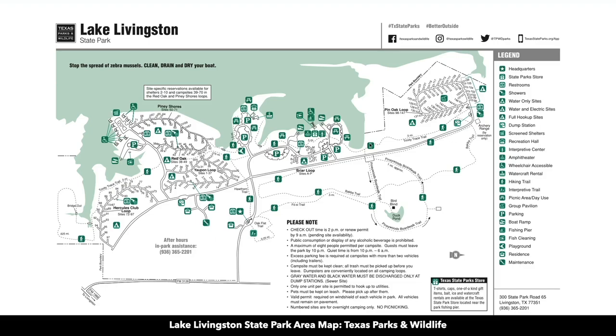This is a map of the Lake Livingston State Park. You can see all the trails throughout there. You have full RV hookup sites, dump stations, restroom showers, and a whole host of other activities.